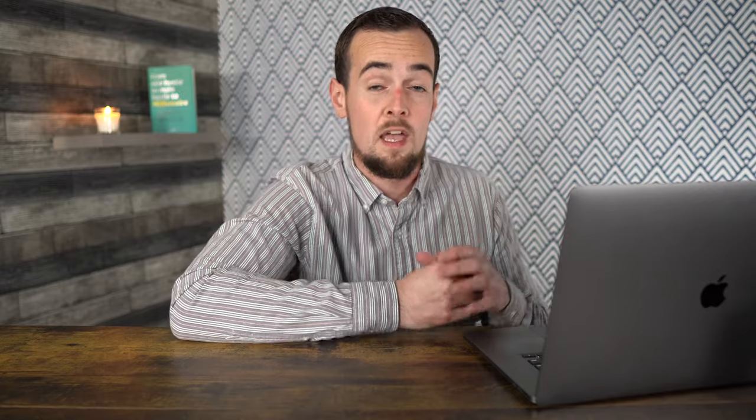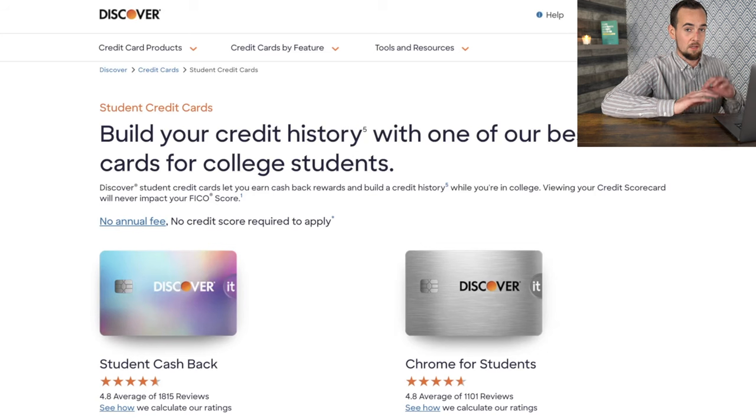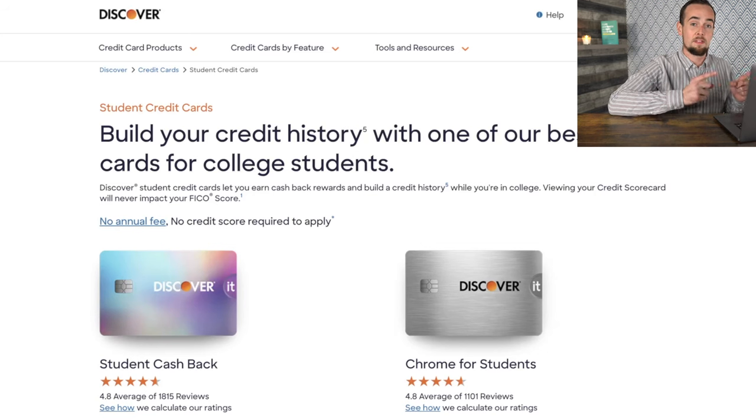Now that we understand these major life purchases you have to set yourself up for in your 20s, let's talk about the steps you need to take to get there. The very first one is establishing and building credit. I started off with a secured credit card at my local bank when I was 18 years old, and then at 20 I got an offer for the Discover student credit card. What you want to do is use it for purchases like gas and then every single month pay off that balance in full — just by taking those simple steps, you're building your credit every single month.